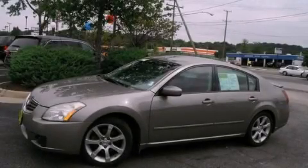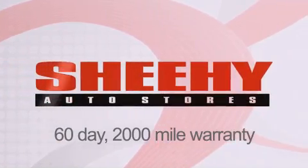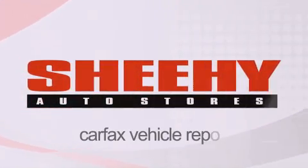Call or visit us right now and arrange your test drive today. Every Sheehy Select used vehicle comes with a 3-day money-back guarantee, 60-day, 2,000-mile warranty, passes a state inspection and our 175-point inspection system, and comes with a Carfax Vehicle Report.